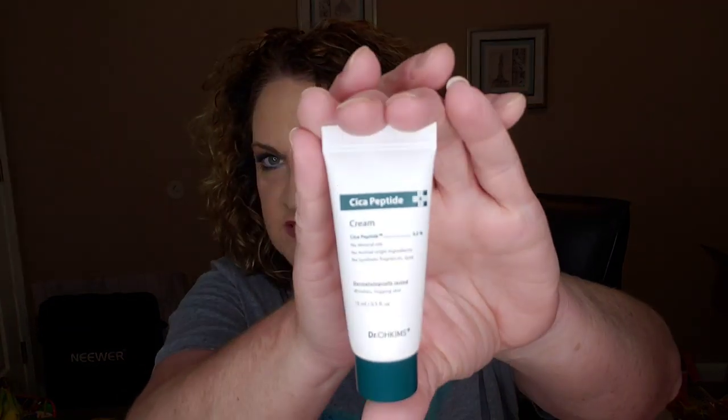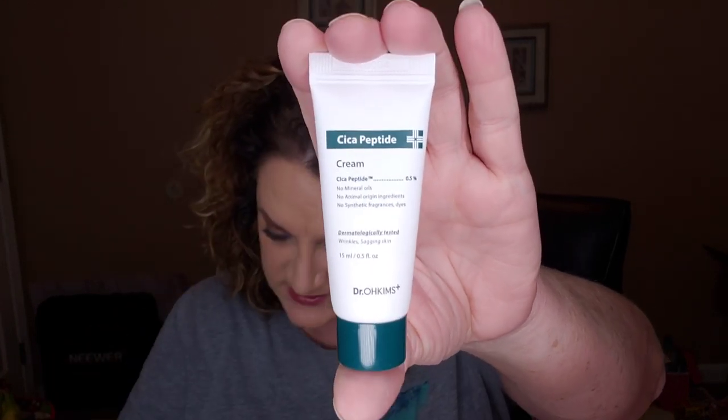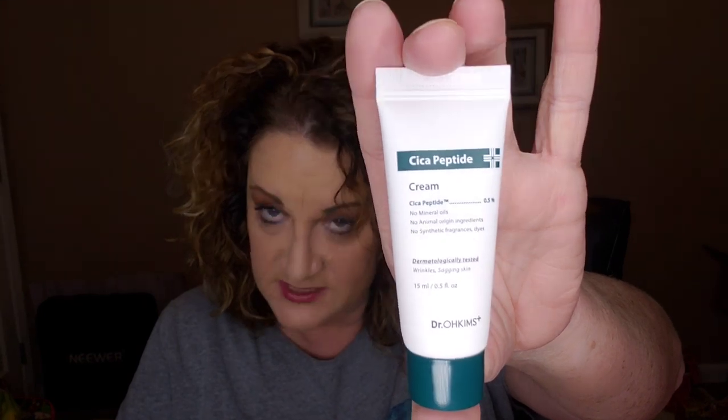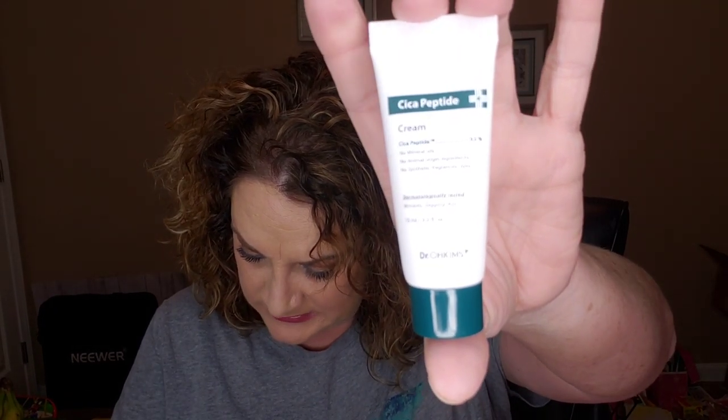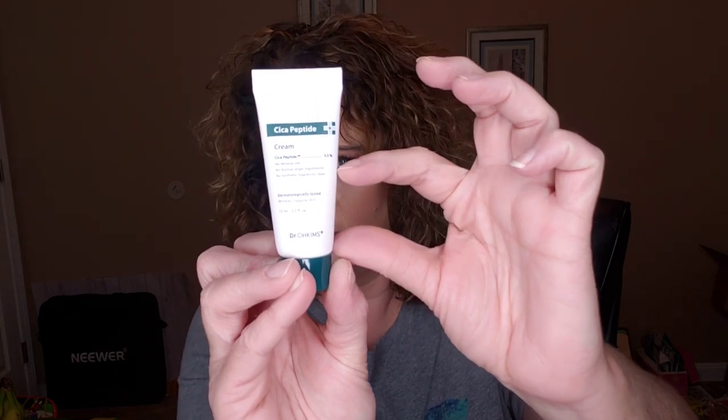Next up is the Dr. Oakilms Plus Cica Peptide Cream — this is a deluxe sample size. The full size would retail for $38. It's an anti-aging cream recommended for use after laser treatment or a chemical peel, with anti-inflammatory benefits ideal for post-procedural skin. The tube is only about this much full, so it's a smaller amount of product. I'm not getting a laser treatment or chemical peel anytime soon, but it's an interesting product to try.